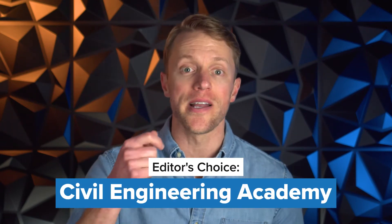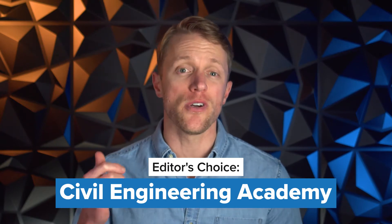Since I personally don't like those sort of countdown videos, let's get straight into our pick for the best overall PE exam prep course. And for us, that's Civil Engineering Academy, and they nab our top spot for a few reasons.